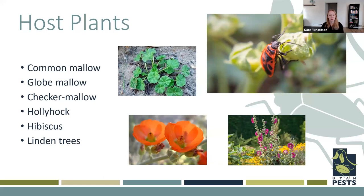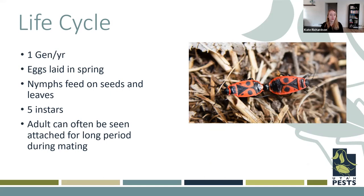For their life cycle, so far we've seen about one generation per year in Utah. Their eggs are laid in the spring, and the nymphs will feed on those seeds and leaves. There are five instars — or five nymph stages — until they become adults. When adults are mating, they can often be seen attached for long periods of time, usually days, up to a week even.